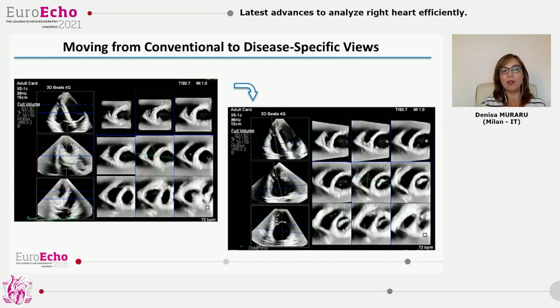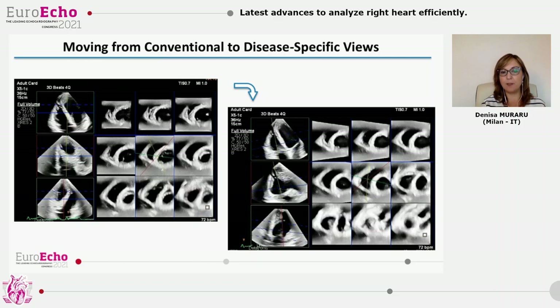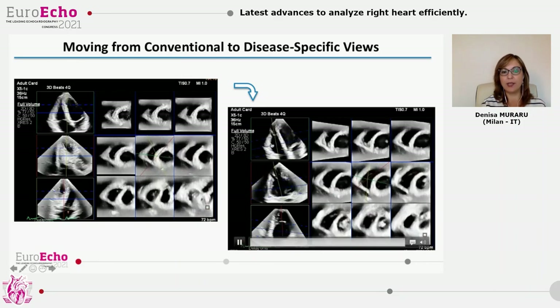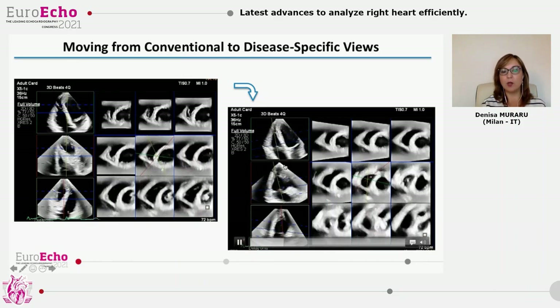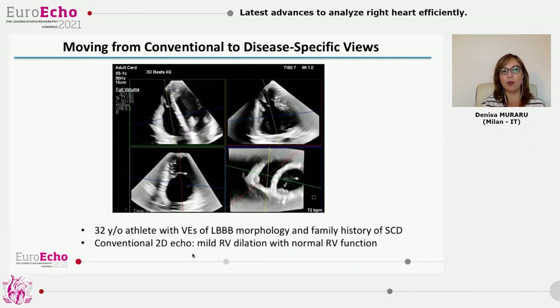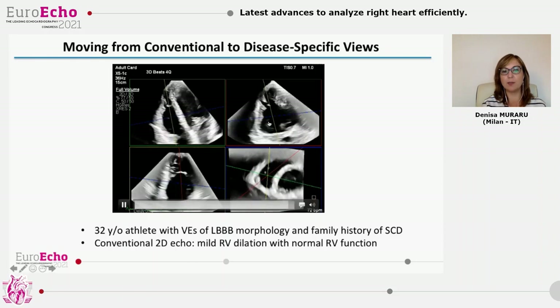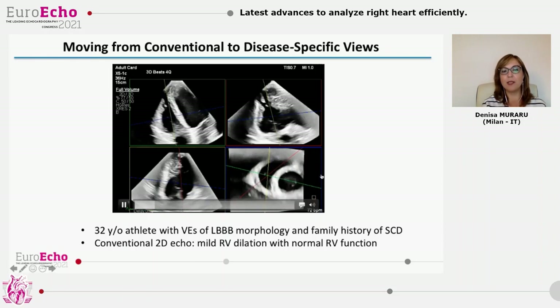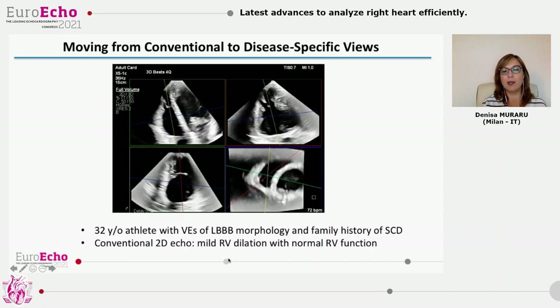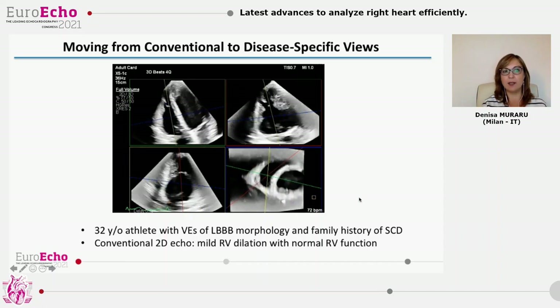Now, thanks to the latest innovation in 3D, we can easily move from conventional views to disease-specific views. We can align the short axis to be truly perpendicular to the long axis of the right ventricle and then choose which longitudinal axis we need for the disease we are searching for. Now we can easily look much better at the sub-tricuspid infero-basal bulge in this case of an athlete with ventricular arrhythmias and family history of sudden cardiac death, and in this way we can definitely improve the sensitivity of echocardiography.